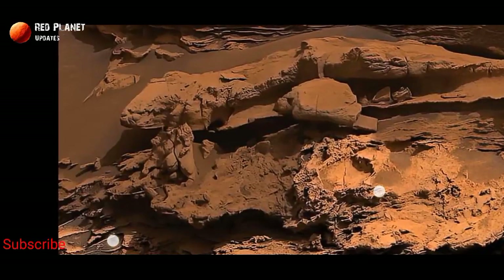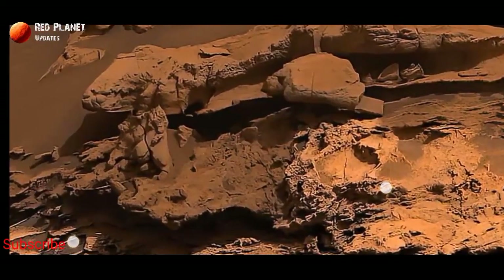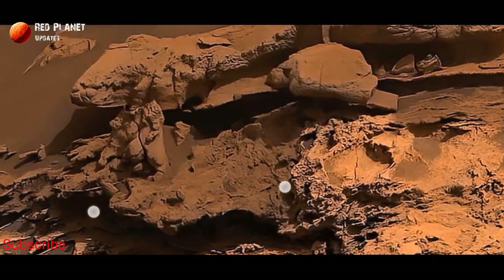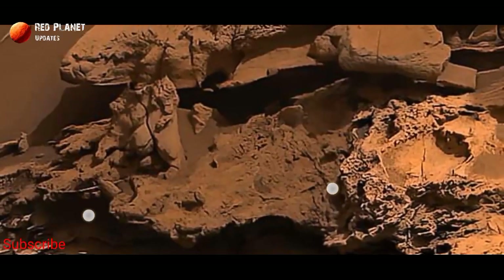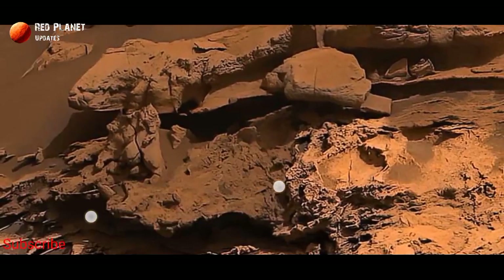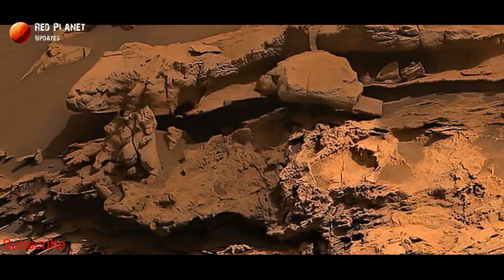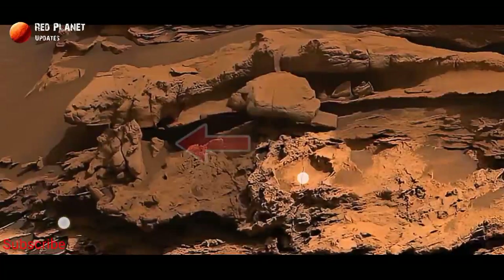Today we will discuss about this image that was captured by the Curiosity rover. Curiosity has found a lot of mysterious objects, some of which I've already discussed in my other videos. Today we will discuss about this image — it is very clear and there is something mysterious in it.